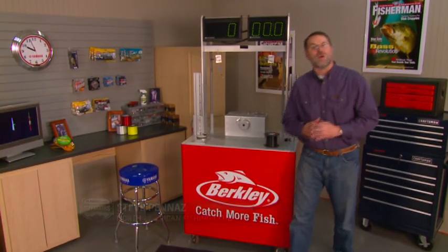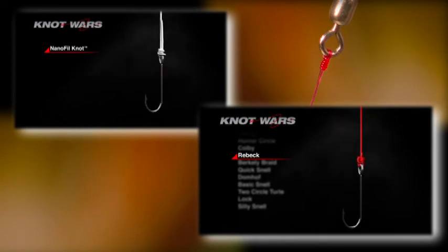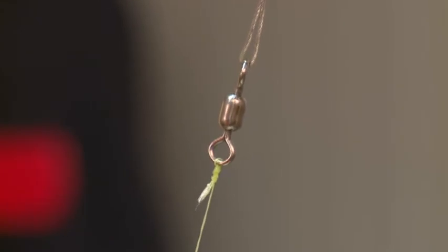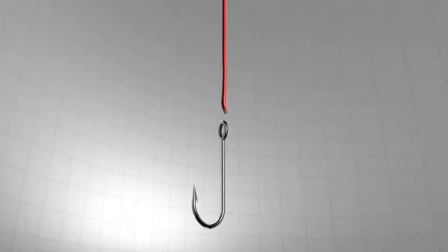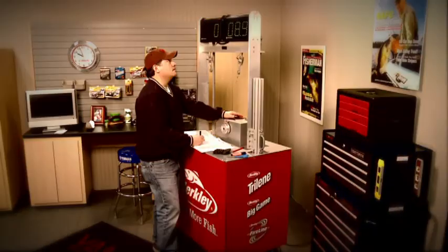Welcome to Knot Wars, where we pit fishing's best knots in a head-to-head competition to determine which knots you can count on. Last week the Reback Knot beat the Nanofill as we searched for the strongest knots for Superline. All testing is done with 14-pound Berkeley Fireline, and the weekly winner is the knot with the highest overall average after being tied and tested a minimum of 12 times.